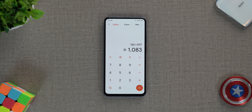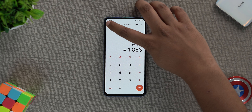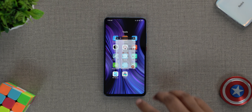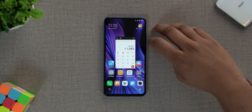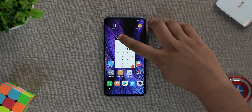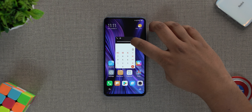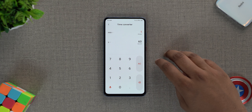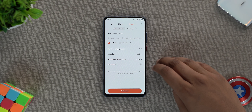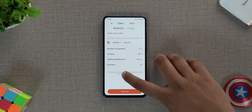Next up are the app updates. MIUI 11 brings some major upgrades to certain apps. My favorite is the new calculator app — it now has a floating mode. You can tap a button and it floats in a window; you can even set its transparency. This means you don't have to switch between apps to do calculations. The calculator app also lets you calculate your age, calculate EMI, split bills with friends, evaluate GST, and more.